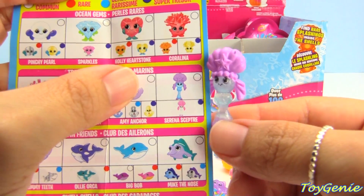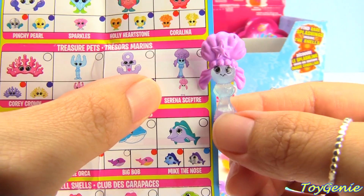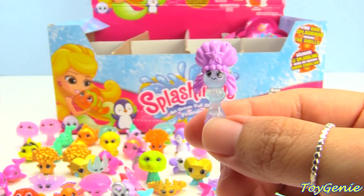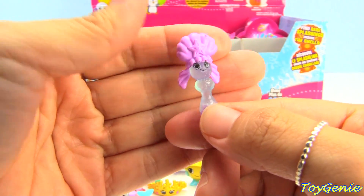This one is a scepter — this is a common and the name is Serena Scepter. I couldn't tell this was a scepter; it looks like a little girl!